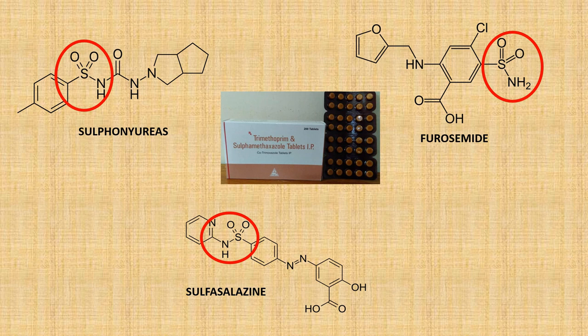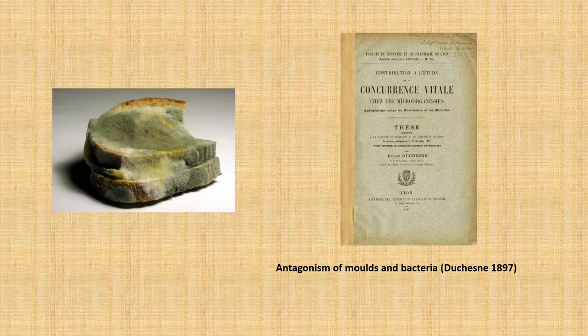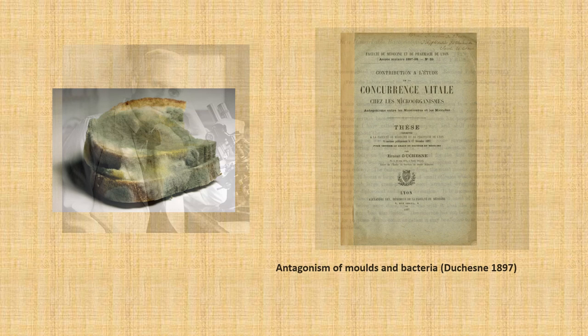Sulfa drugs still do get used today for some infectious diseases, but they have since been overshadowed by more effective antibiotics like penicillin, the discovery of which is a very famous story and marks the start of a golden age of antibiotic therapy. Mouldy bread had already been used for thousands of years to treat infections, and once people started to accept germ theory in the late 1800s, this was corroborated by several scientists who found that bacterial growth could be inhibited by fungi. But no one really did anything to expand on this discovery — that is until Alexander Fleming came along.